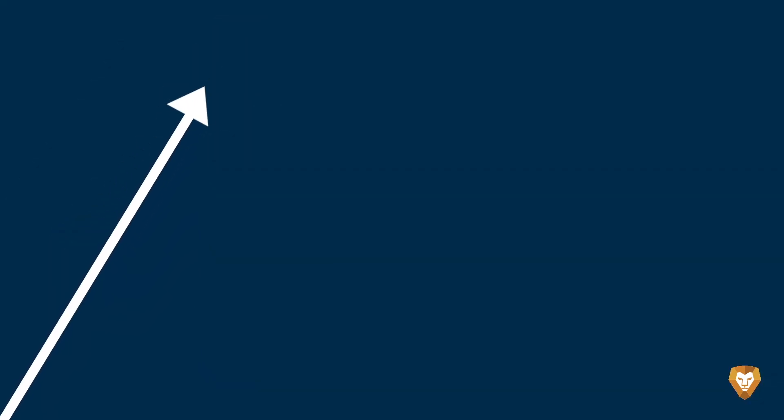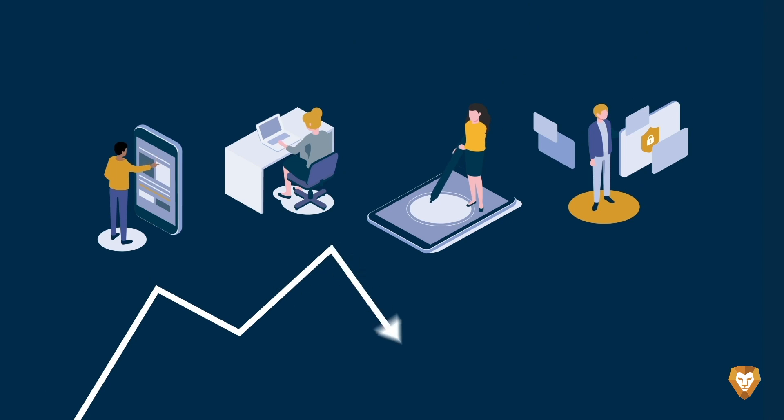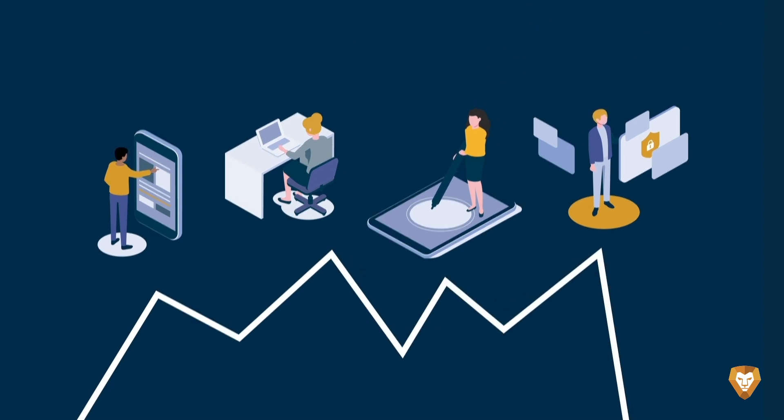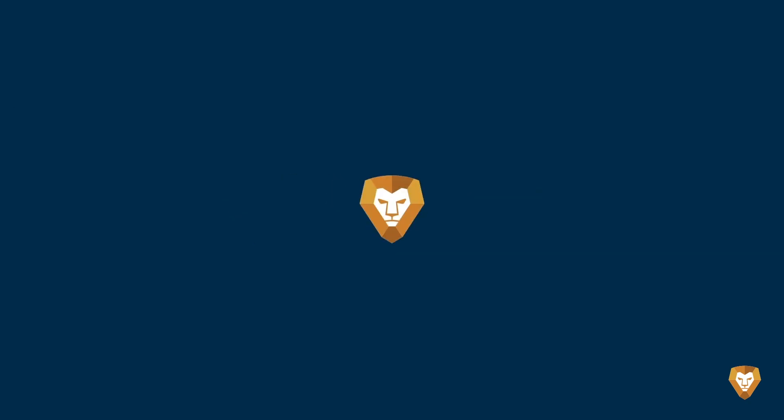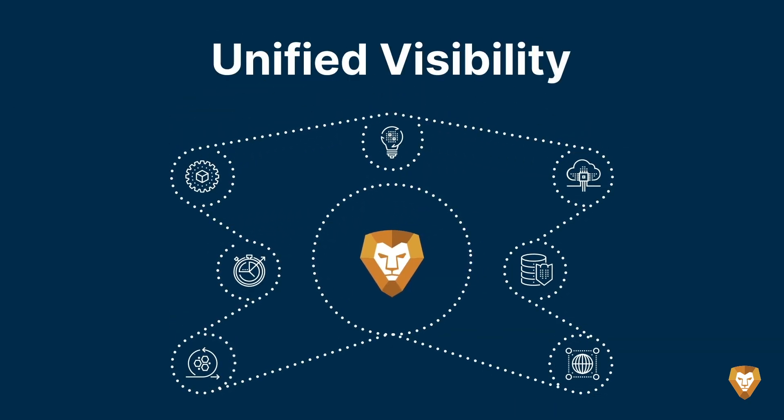The bottom line: Bob wants to grow his MSP, but his team just has too much to do. Introducing LionGuard, the only automation platform that provides complete, unified visibility across the IT stack.